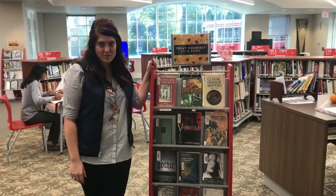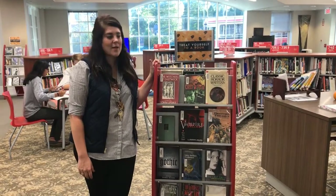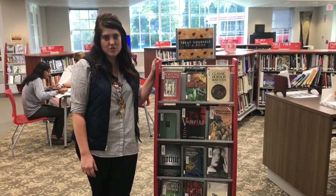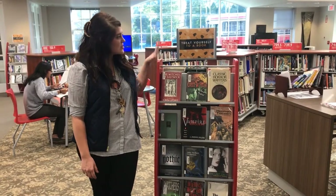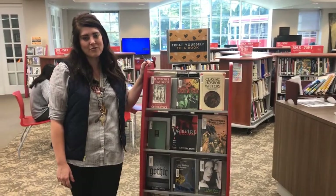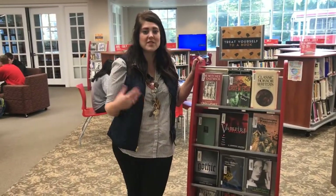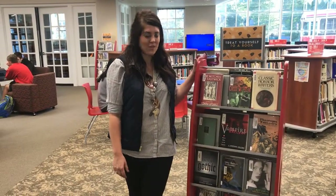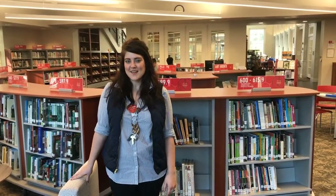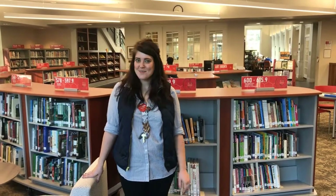One of the other new additions to the library are these feature stands. This is another attempt to expose more literature to the students. By having these new feature stands, we can do themed displays encouraging more reading of literature for fun outside of the classroom, helping to develop that lifelong thirst for literature and learning. Thank you so much for taking the time to learn about the design choices we've made in the Cavalier space. I hope you learned something and enjoyed taking the tour — it was absolutely my pleasure to get to share this space with you.